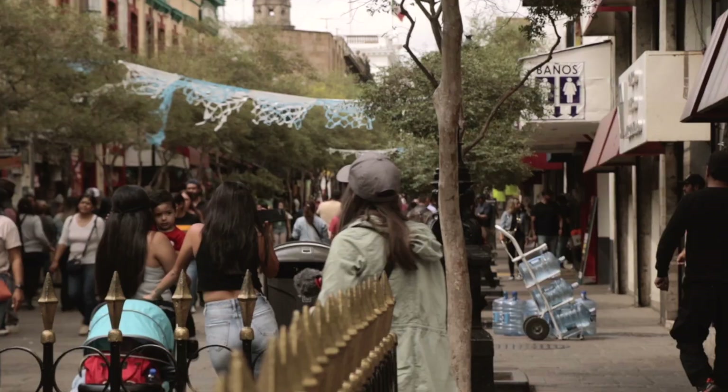We're just heading towards the Hospicio Cabañas, which actually used to be an orphanage but has now turned into a museum.